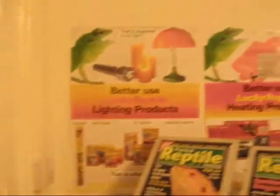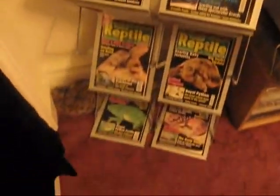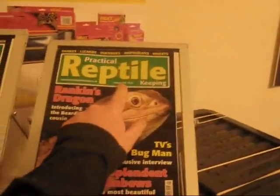So this is my new room. That's the door, so as you walk in the first thing you see is all the magazines, and a picture there. And I've even got the new one which is coming out in 2010.